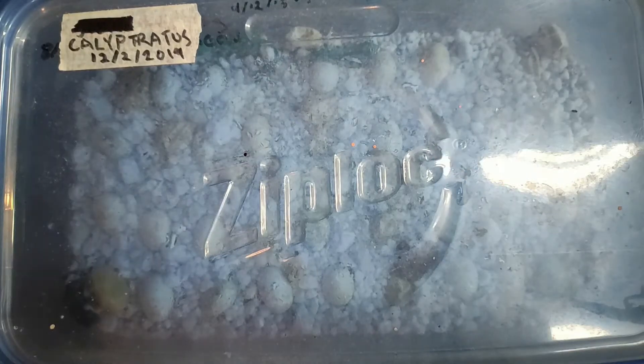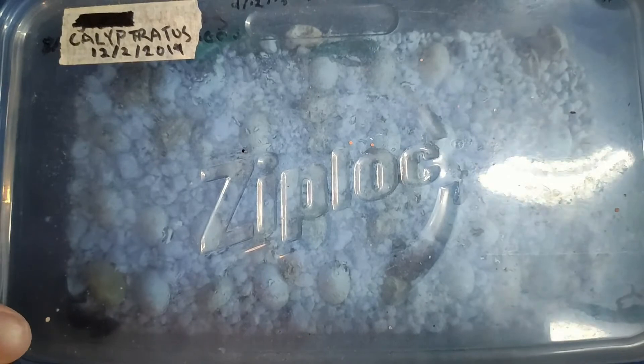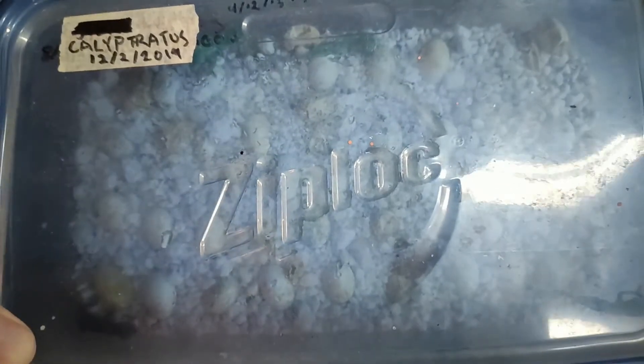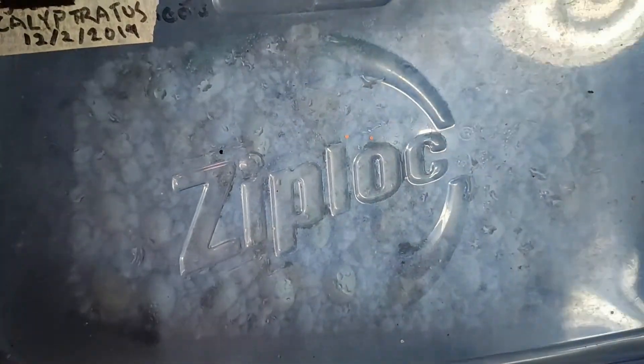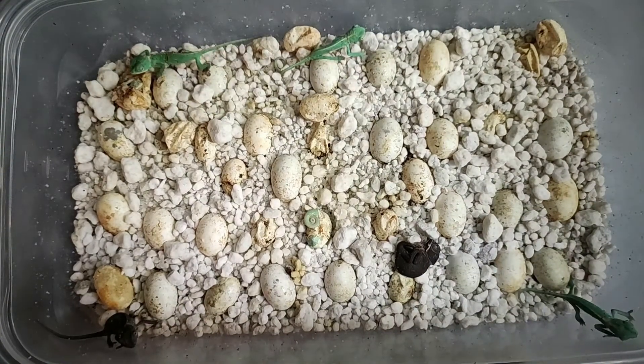Hello, these are some veiled chameleons for hatching today. It's July 24th, 2020. These eggs were laid December 2nd, 2019. They actually started hatching yesterday and I took five of the little babies out yesterday, but I didn't have time to make any video, so I thought I'd get this on video today.